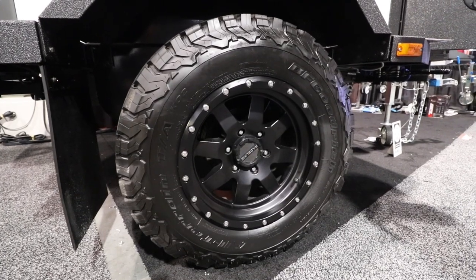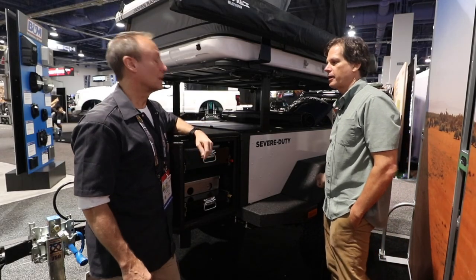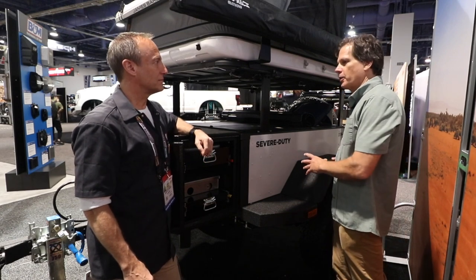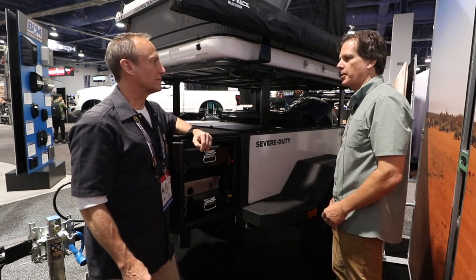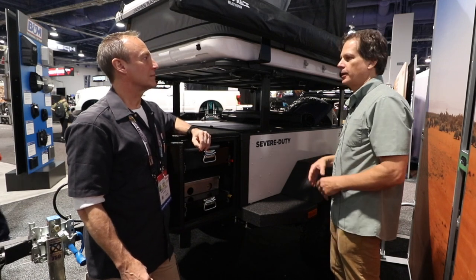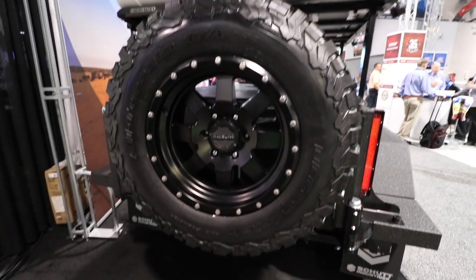I noticed the tires are pretty skook. Is that a stock or standard feature for the trailer? The trailer will actually accept up to a 37-inch tire. We recommend that you match the tire and wheel to the vehicle you're pulling it with, so if you're running 35s or 37s, no problem — just bolt them on. We can also interchange the hubs, so if you have a Toyota we can put Toyota hubs on, or Jeep hubs for a Jeep, that way you only have to carry one spare.